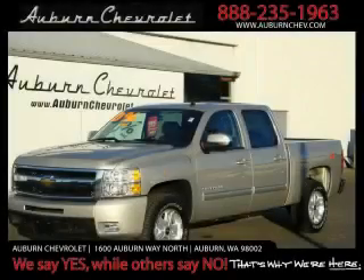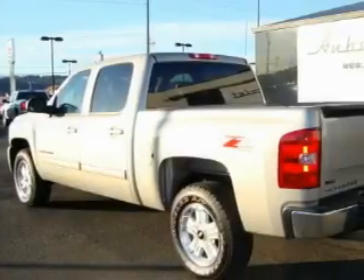This is a brand new 2009 Chevrolet Silverado 1500, made for the job site, the trail, and the town.